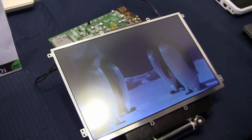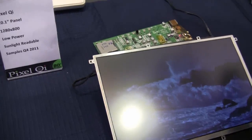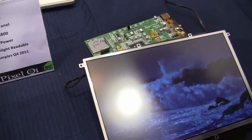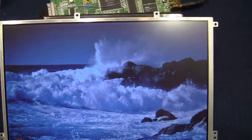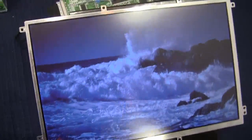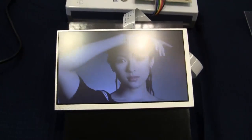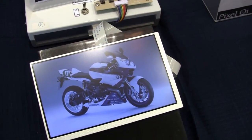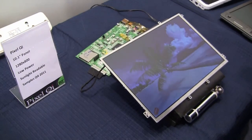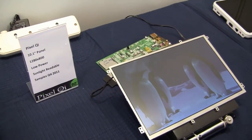So this one we're seeing here at Computex 2011 is going to be sampling in Q4. Right now it is very prototype — it seems to be alright, but I was having some trouble with the viewing angles a little bit earlier. Regardless, let's hope to see this one in a seven inch device sometime soon, because it is available and sampling in Q4, so it won't be until 2012 before we can probably see any products.